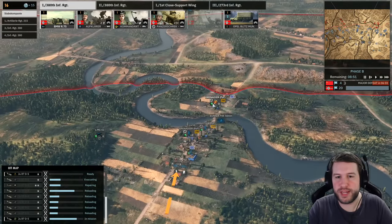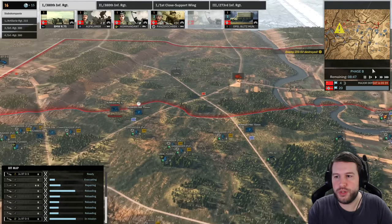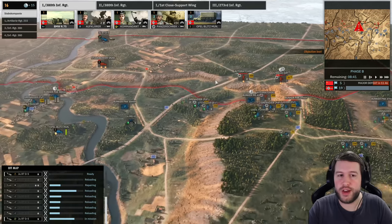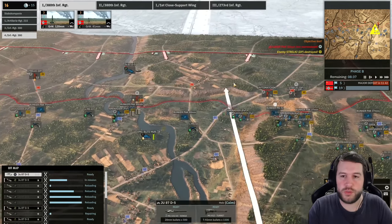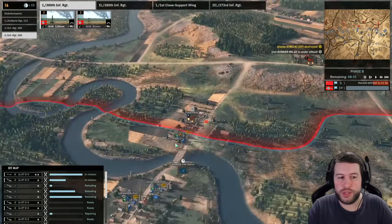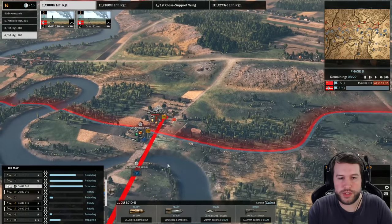Very nice, that was almost perfect. I'm going to bring in a couple of pioneers to back up this grenadier on this flag. We do get the major defeat in 6 minutes at the moment which is really good. We have moved into Phase B so they're going to have at least one set of their reinforcements, but as long as we can keep it at 20 flags, we'll go down to 6 minutes — it's really important that we hold on to this.